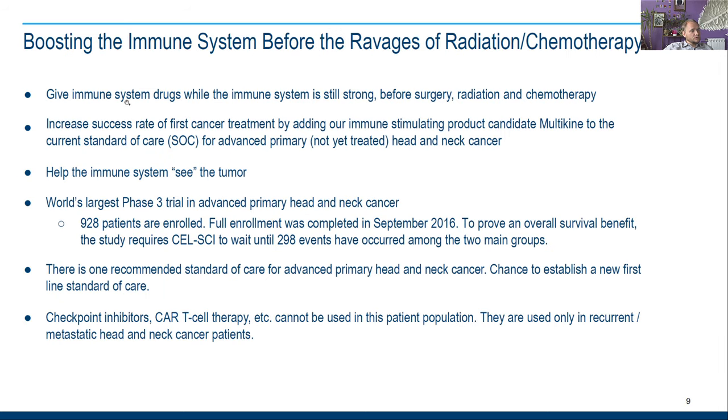Here's why they are doing this — they are trying to give immune system drugs while the immune system is still strong, before surgery, radiation, and chemotherapy.